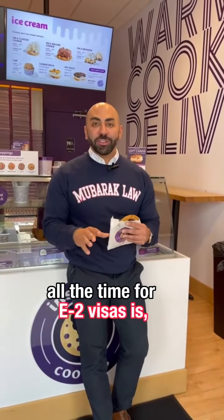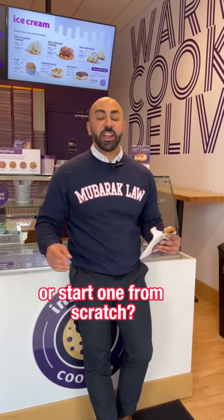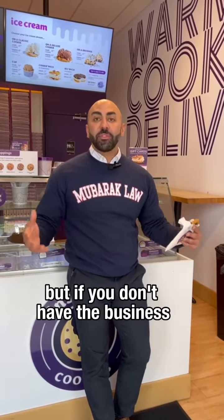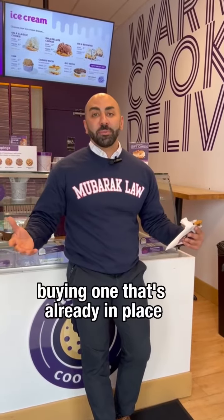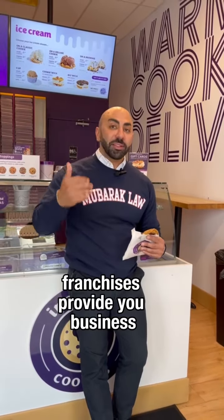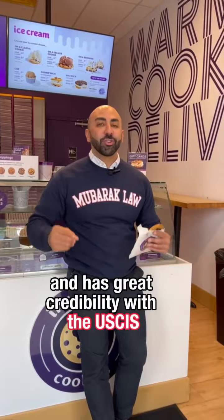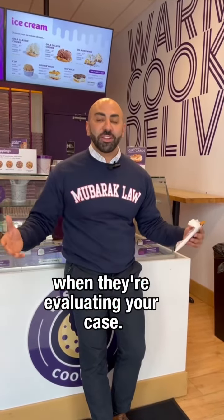Another question we get asked all the time for E-2 visas is: should I buy an existing business or start one from scratch? It's completely up to you, but if you don't have the business acumen to start a business from scratch, buying one that's already in place is probably a good idea. Take it a step further and think about a franchise. Franchises provide you business models and business plans, and have great credibility with a USCIS or immigration officer when they're evaluating your case.